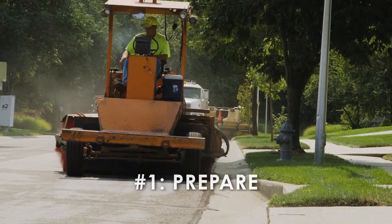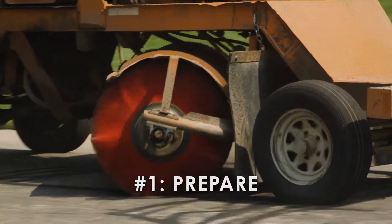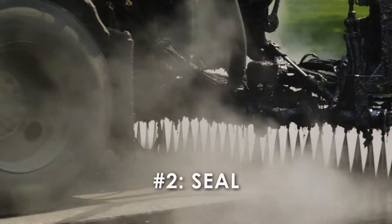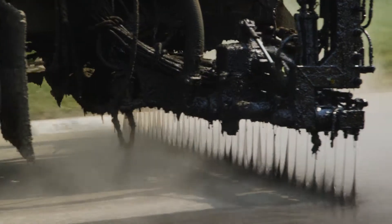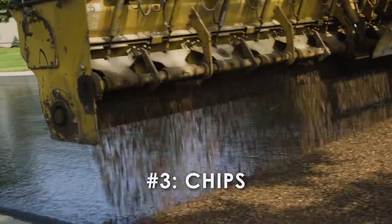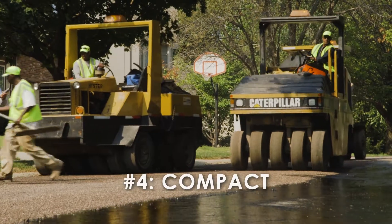First, the streets are cleaned to prepare them for the chip seal. Do not park on the street the day of the application. A mixture is sprayed onto the pavement to provide a seal that fills the cracks. A layer of washed, low-dust rock chips is then spread over the mixture.